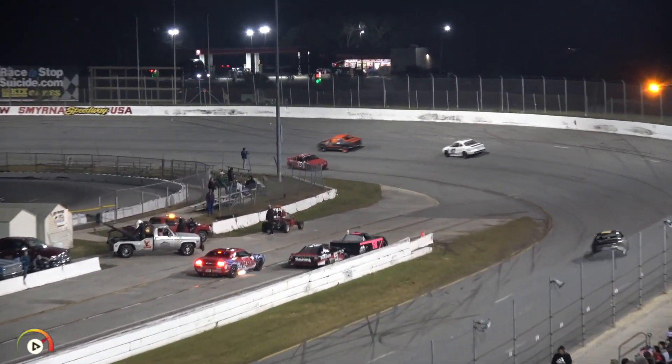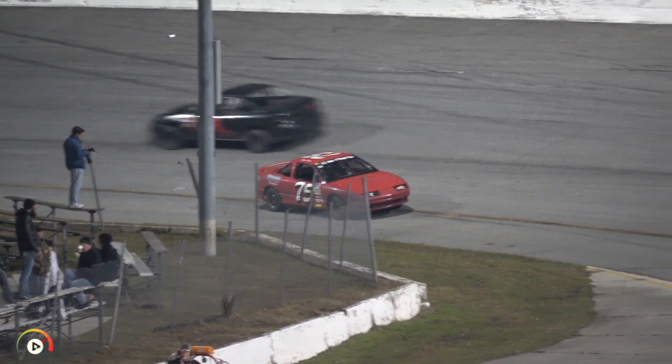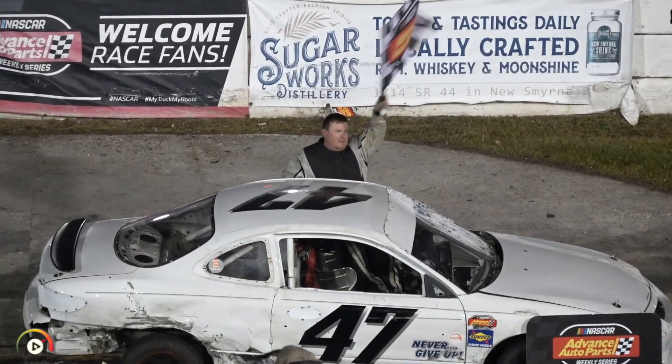Hold on. Hold everything. Tough break for James Matthews in the number 25 — that's 75, a great pass that was the one that got into him. And the checkered flag going to come out for Steven Wright. Ladies and gentlemen, here he is — your winner, Steven Wright in number 47.